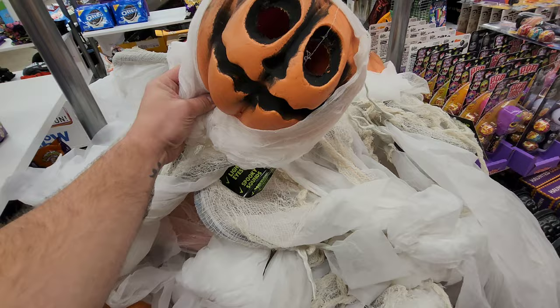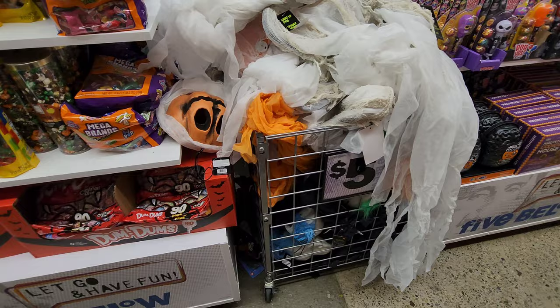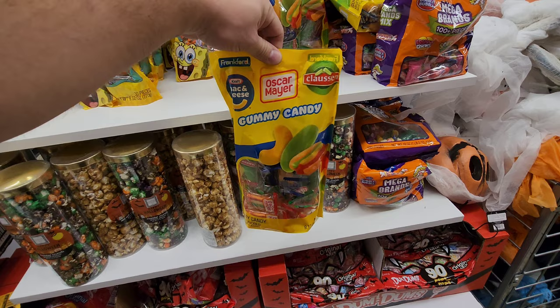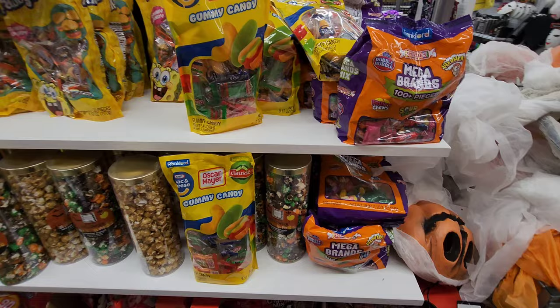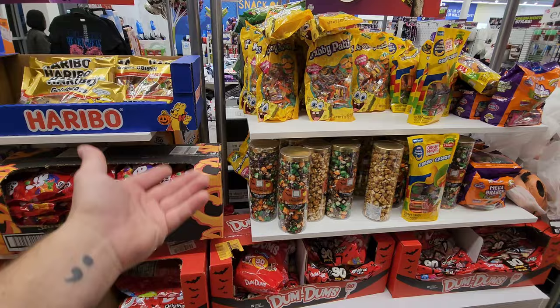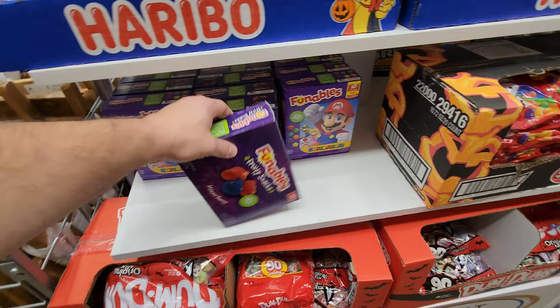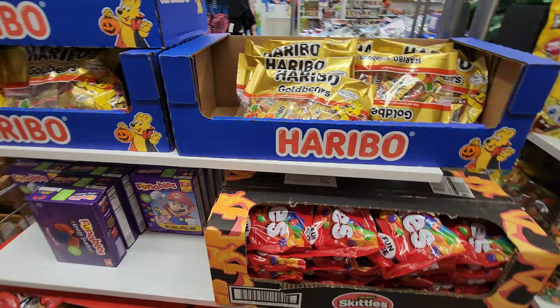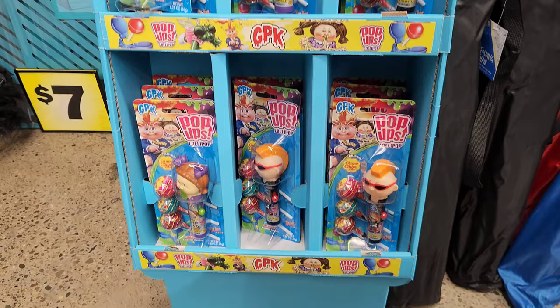Haribo sour vampire bats — cool. Moving on, here are more hanging decorations — jack-o-lanterns, all kinds, just piled up in a bunch. More candy — Dum-Dums, popcorn in all different colors. And here's that ridiculous candy again — mac and cheese, Oscar Mayer, and Claussen flavors, like we saw at Meijer in Avon, Ohio recently. They have a lot of it, and also Krabby Patties — the traditional ones you see everywhere. More Dum-Dums, Funables fruity snacks, Super Mario ones, and Skittles.